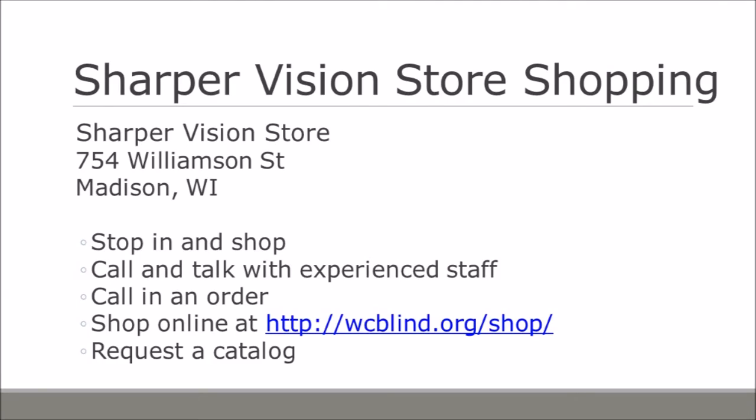Thanks to those still hanging in there with us. For those who attended to the end, we're offering a 10% coupon for the Sharper Vision Store good for one year. To use it, simply mention it when calling to place an order or when visiting the store — we have a list of webinar attendees. That concludes the video portion. I appreciate all of you taking your time to visit us here at the Sharper Vision Store in our webinar.